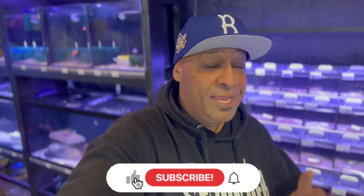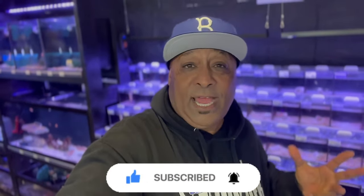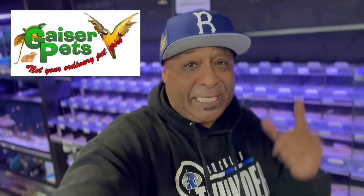It is your boy back with another aquatic adventure. Now if you're new to the channel, we talk about everything in the aquarium hobby. I know it's been a while since I've been here. Some of you guys have been leaving comments asking when I'm going to make my way down this way. I'm in Yuba City, California at Geyser Pets, a family owned business that's been in business for, man, I want to say about 25 years now.